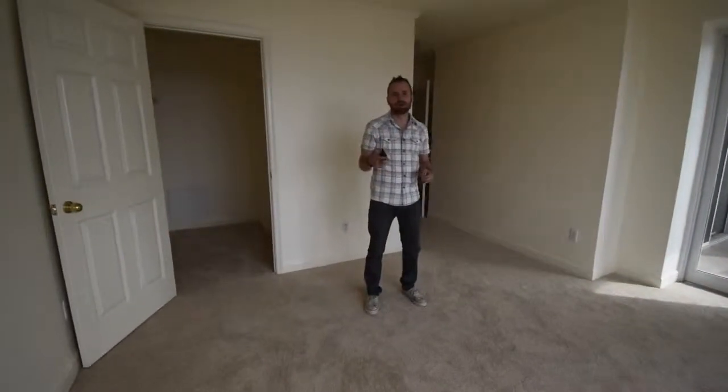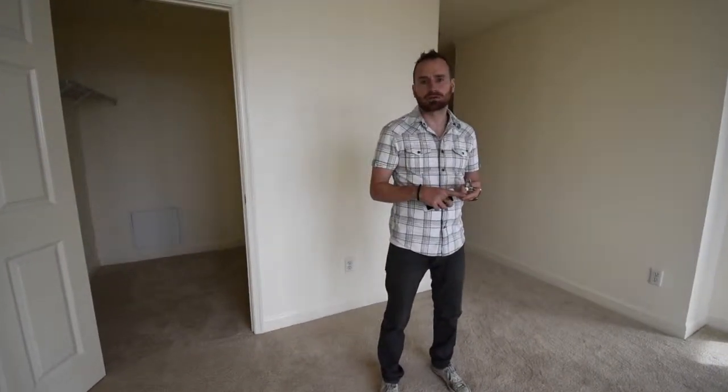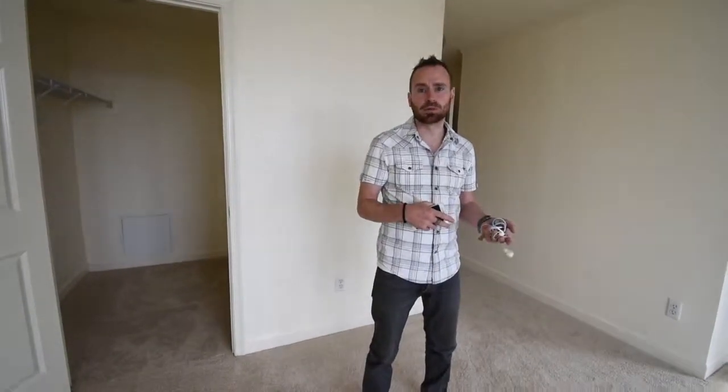There's a ton of amenities in the building, including garage parking, 24-hour front desk, 24-hour security, and multiple gyms and pools. It's a great lifestyle living in this building.